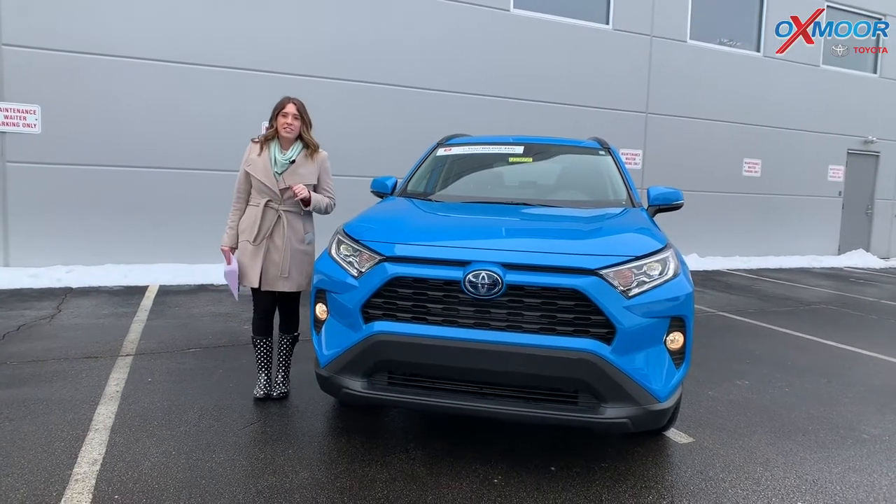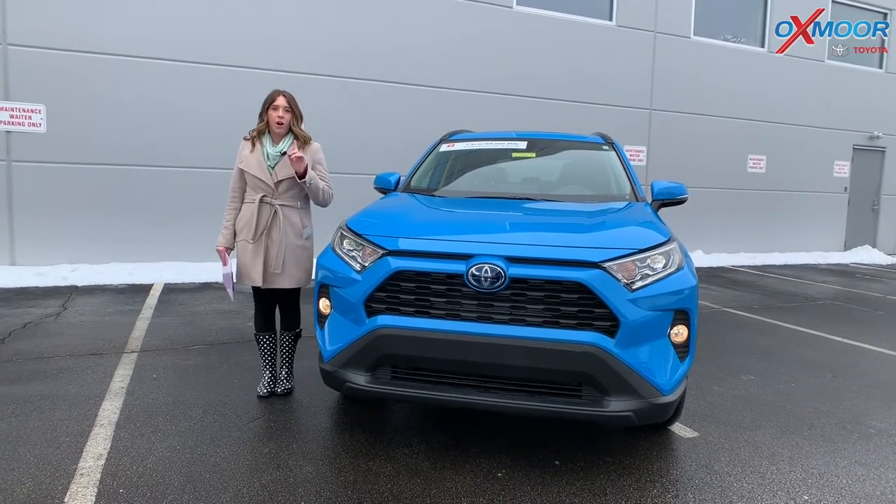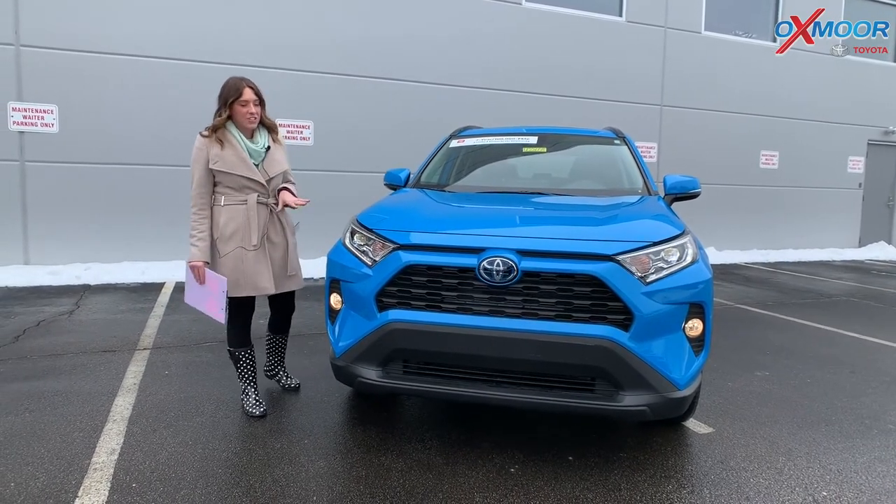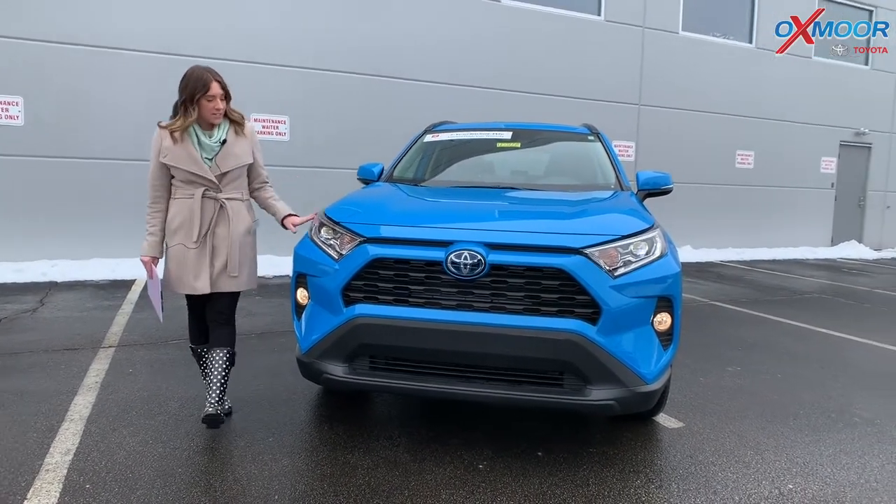Hey everyone, it's Gabrielle over here today at Oxmoor Toyota for our pre-owned vehicle of the week. We have one that we would like to share with you, so let's go over some details on this.